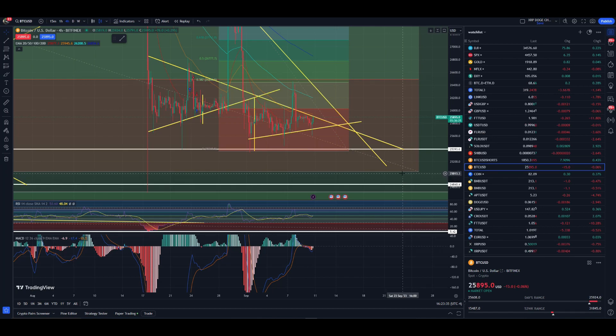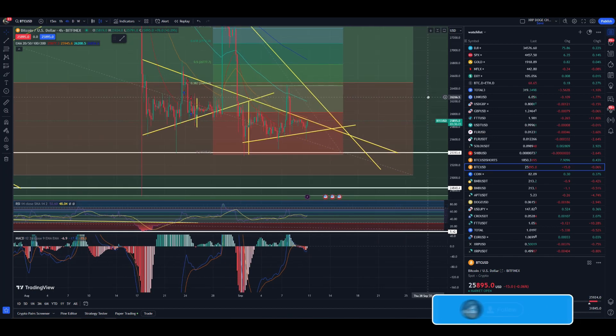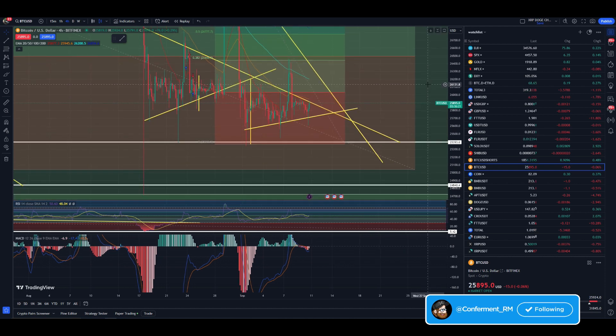Hey guys, welcome back to Confirm at RIM YouTube channel. Hope you guys are having a wonderful weekend. Getting ourselves back into a 2-minute technicals video looking at Bitcoin.